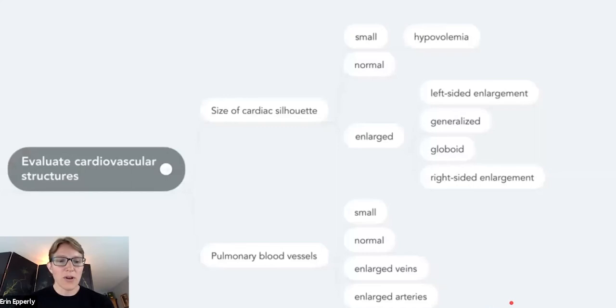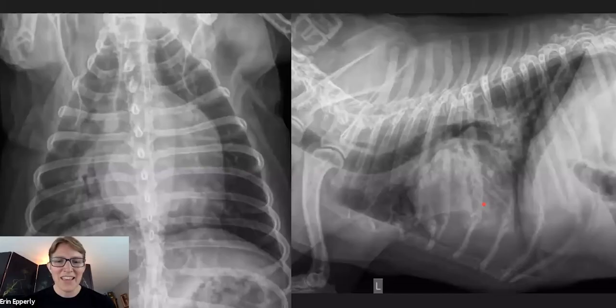As we're going through the thorax, we also want to evaluate cardiovascular structures. You always want to make sure you're evaluating the cardiac silhouette and in concert with that, you're going to evaluate pulmonary blood vessels. If you can feel really confident about identifying left-sided cardiomegaly, that's going to be 90-plus percent of the cases you're dealing with in practice. A mentor once said: if you think you see right-sided enlargement, you're probably wrong. Most of the time you're not going to be seeing that.